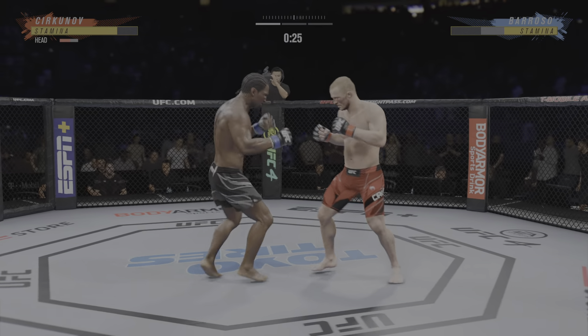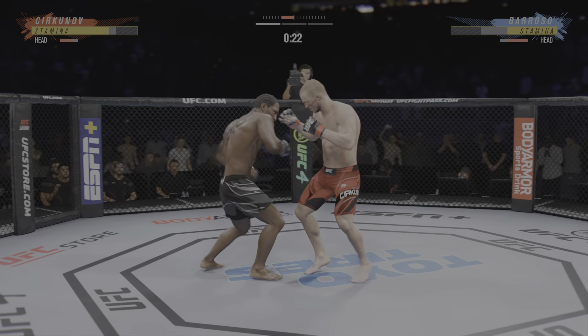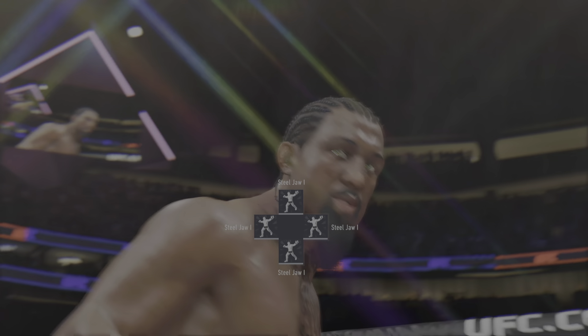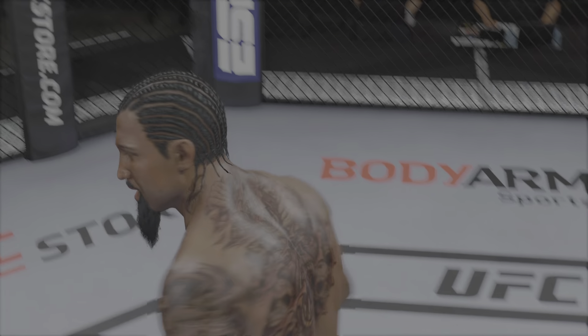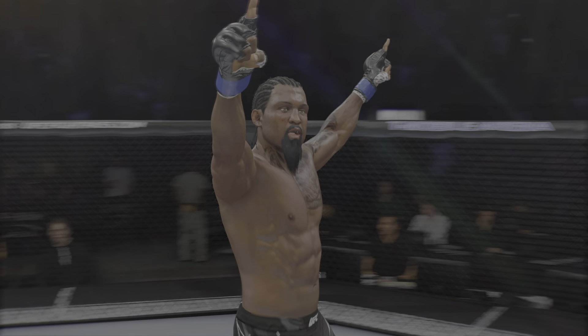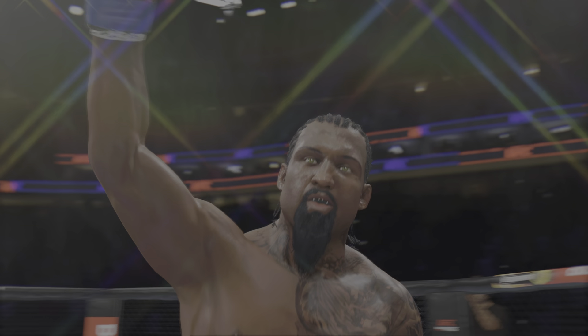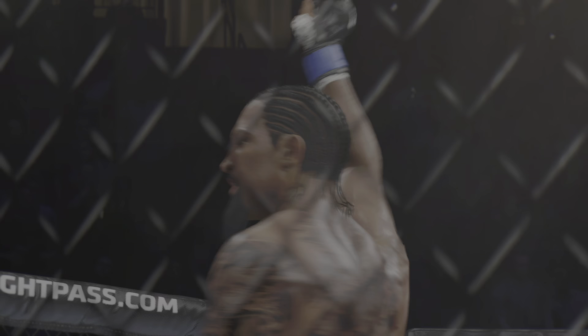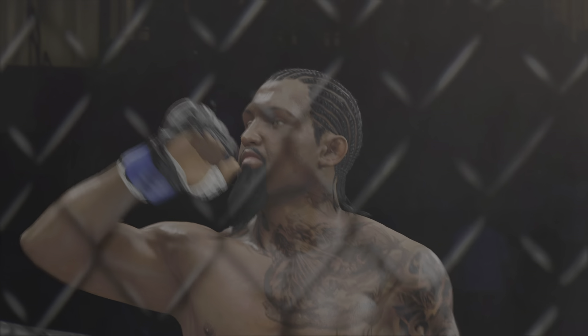The Canadian Cirkunov going for the takedown here — nothing doing there. He's out! That was just a gorgeous shot to end the fight right there. I'm not even sure the opponent really saw it coming. Back to the drawing board for him, but for the winner, this is certainly exactly what he was looking for here tonight.